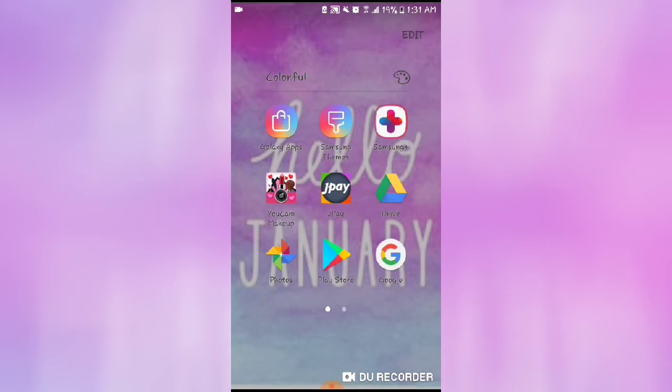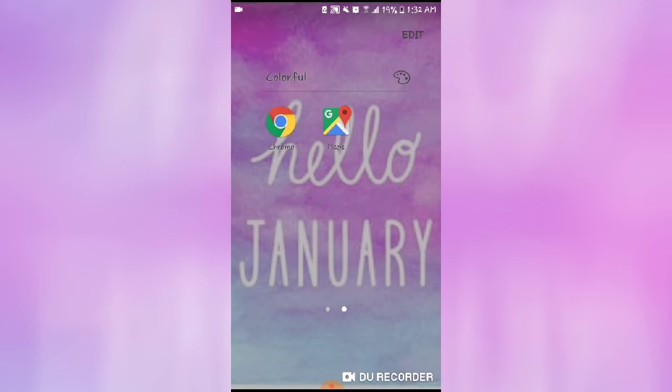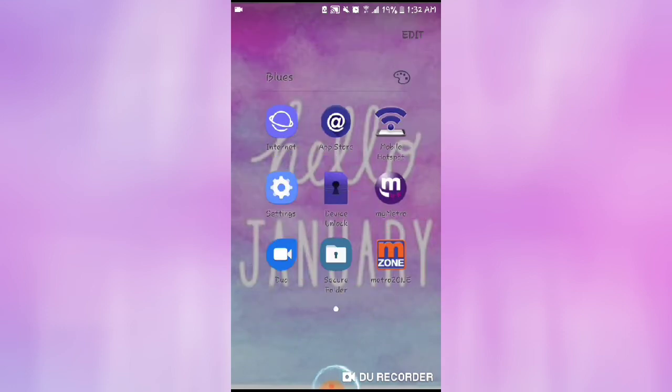I have my Galaxy Apps, which I don't even use. All these apps on the top row like Samsung Theme and Samsung Plus — I don't use those. But I do use JPay, Drive, Photos, my backup photos, Play Store, Google, and then my Chrome and Maps — that's all in that folder there in blue.